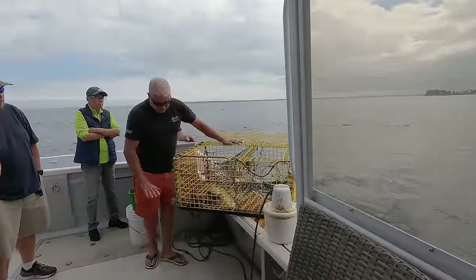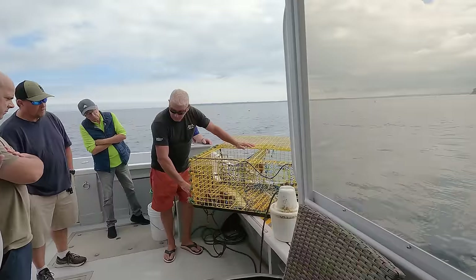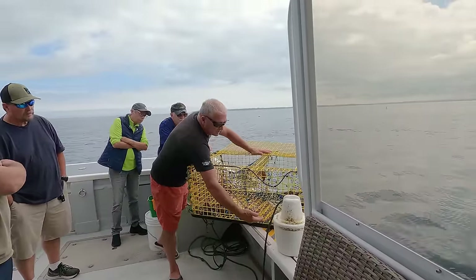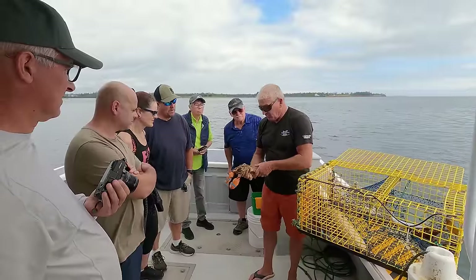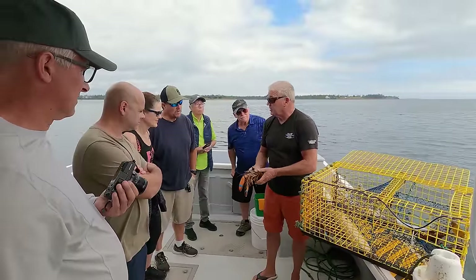The lobster would actually try to get into that trap. He'd come around and bump it all over, then go up here — and if that was open, he'd walk in there and start eating the bait. Turn it over — it's a male, so there are going to be no eggs involved. It's going to be a keeper.